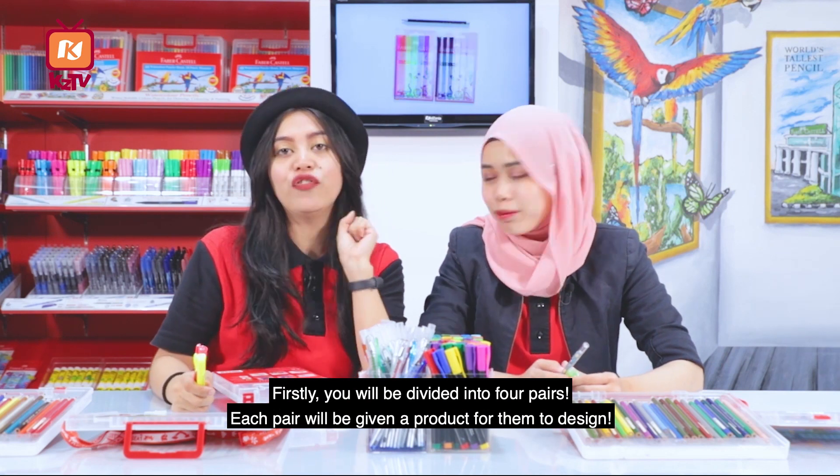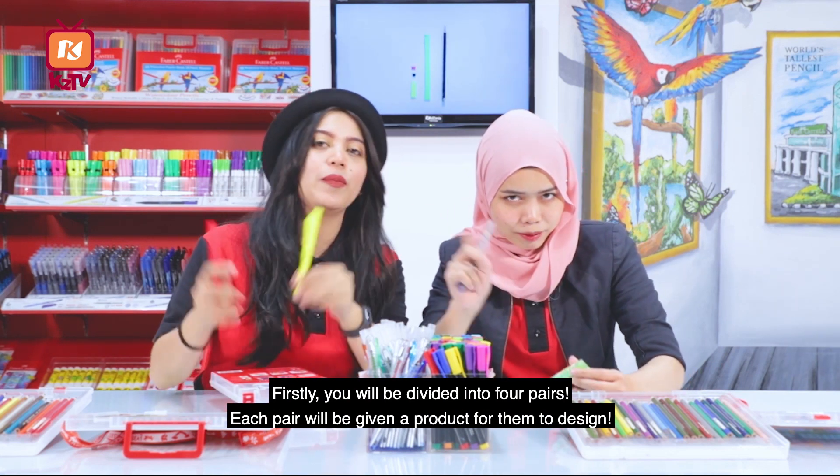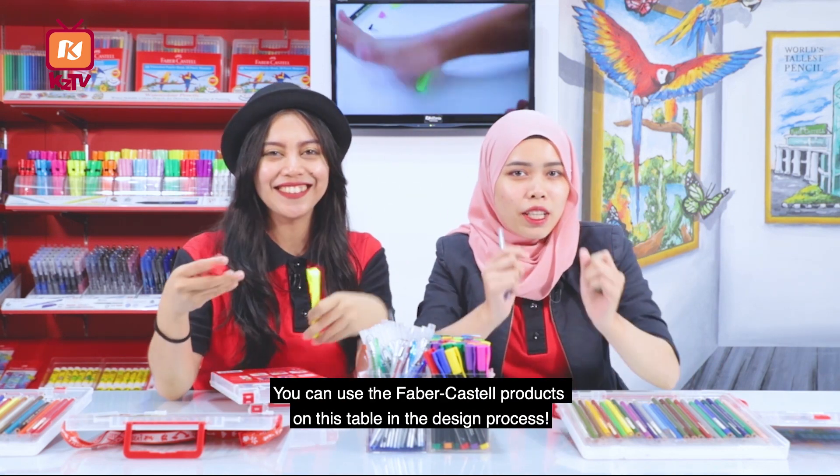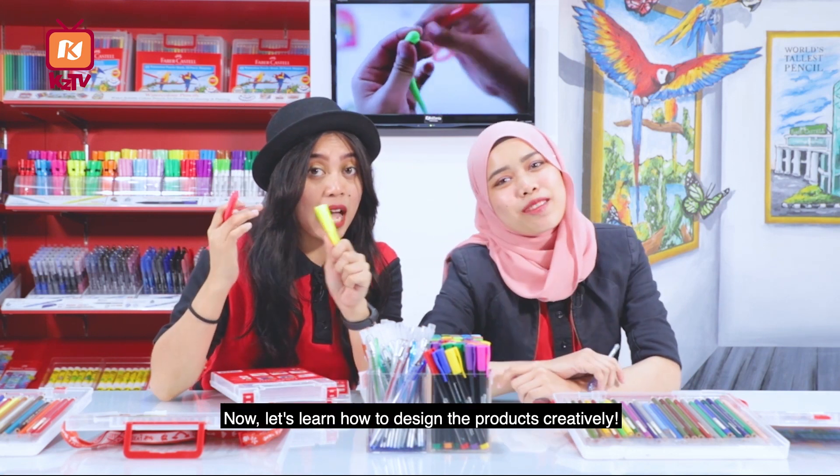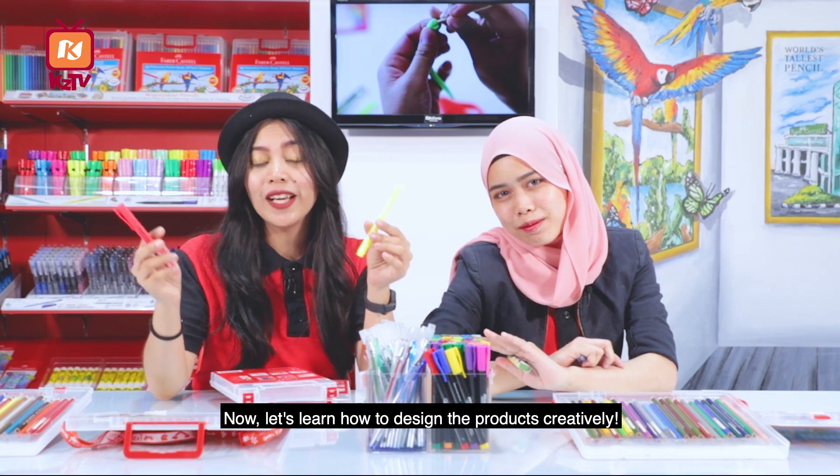Firstly, you will be divided into 4 pairs. Each pair will be given a product for them to design. You can use the Faber-Castell product in this way. Now, let's learn how to design the product creatively.